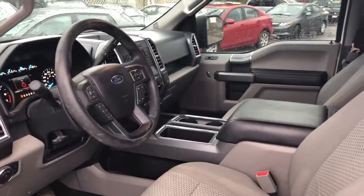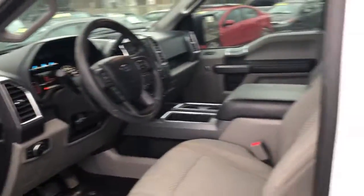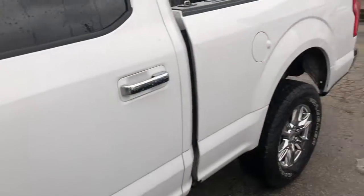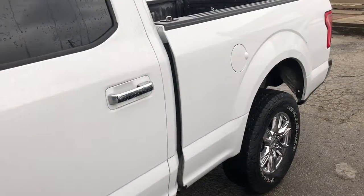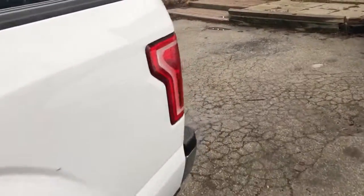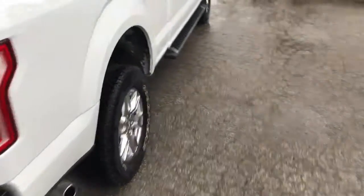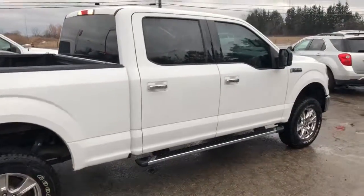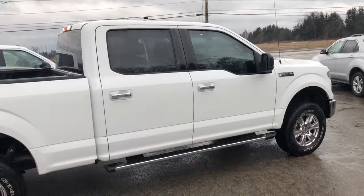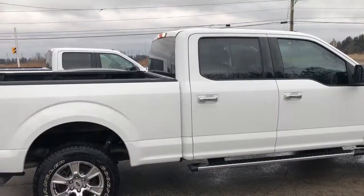It's got remote entry, power windows, power locks, tilt, AM/FM satellite radio. This is a 5.0 liter, 2016 model year — the aluminum bodied F-150 — guaranteed to be accident-free, all recalls have been completed. Great truck, great value. For more information on this vehicle please visit our website at bulletproofauto.ca. Thanks.